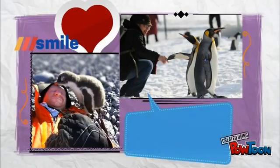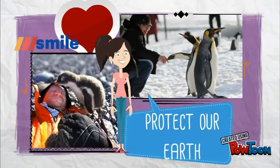Penguins do far more than make us smile. That's why let us all protect our earth. Thank you for watching.